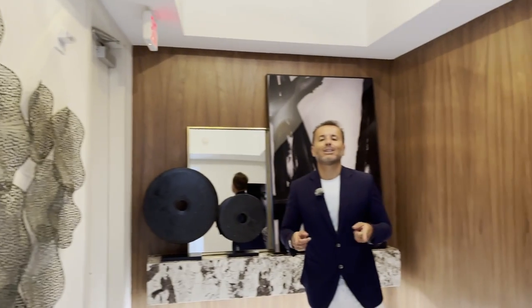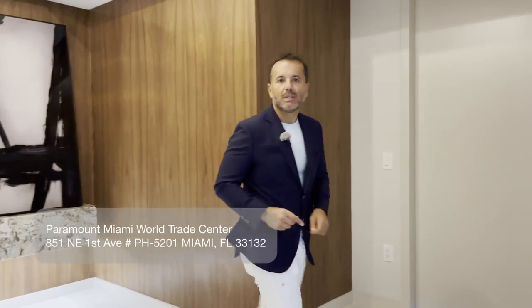Bienvenidos a Paramount Miami World Center, unidad 5201, Penthouse, en el piso 52.